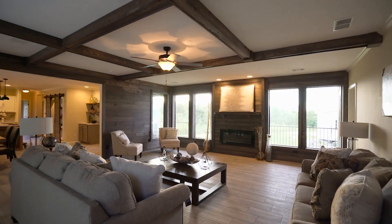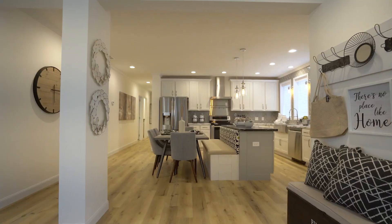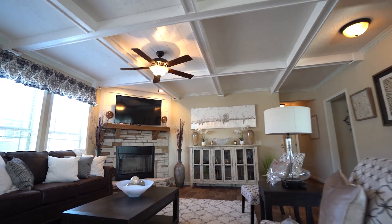Fortunately, when purchasing a new manufactured home, this kind of unwelcome surprise is never an issue. Buyers are able to easily customize their new manufactured home with all the luxury upgrades they desire.